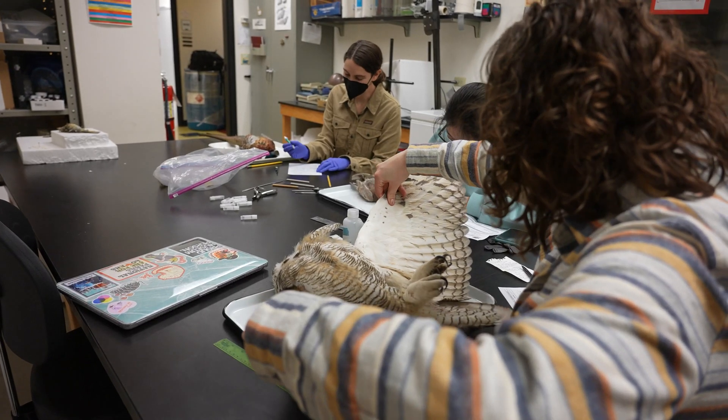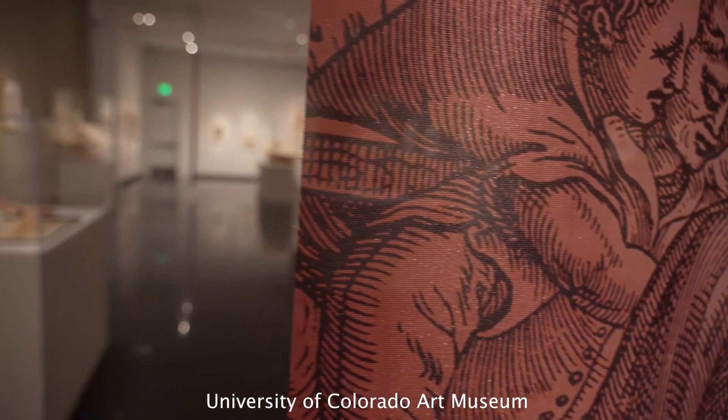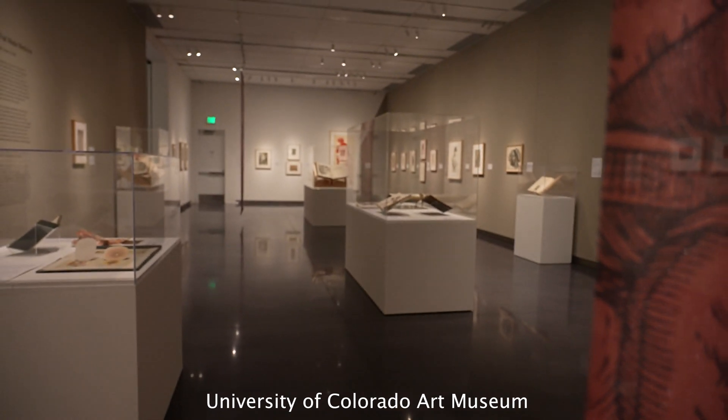My favorite part about working with the master's program is working with students who are really passionate about museum studies. Each of the students comes to the field with a completely different perspective and a different set of experiences.